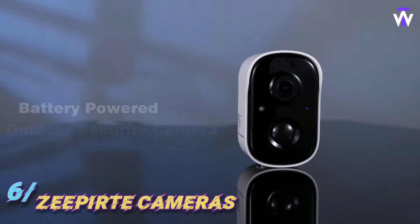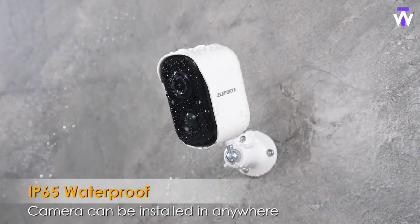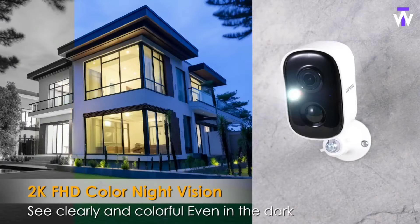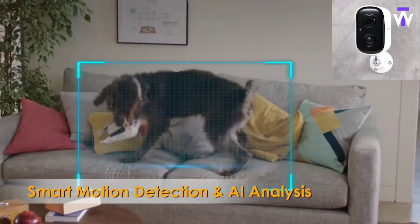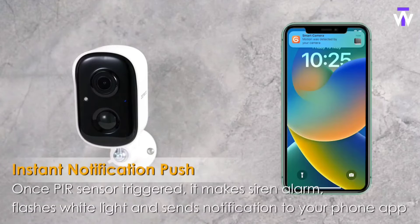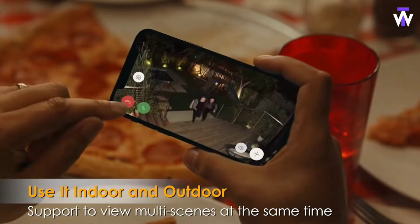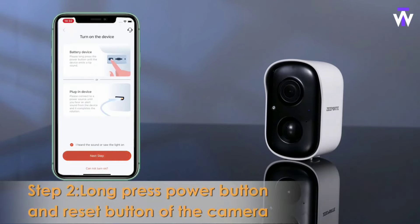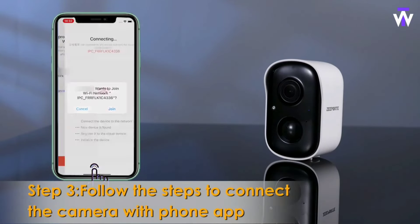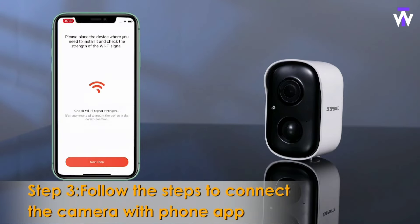This wireless security camera provides clear video both day and night, featuring color and infrared night vision for enhanced visibility in the dark. With a battery life ranging from one to five months on a single charge, it's a hassle-free solution for ongoing security. Easy to install due to its completely wireless and weatherproof design, it can be placed anywhere without limitations. The camera is smart enough to detect people, vehicles, pets, and packages, sending instant alerts to your phone. Additionally, it offers two-way communication and an alarm feature to scare off intruders, keeping your home safe.